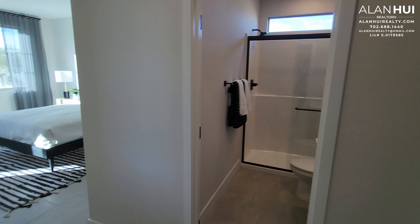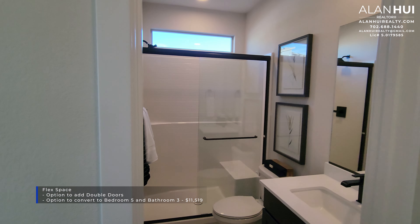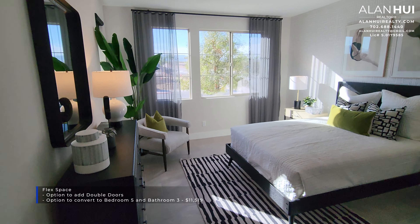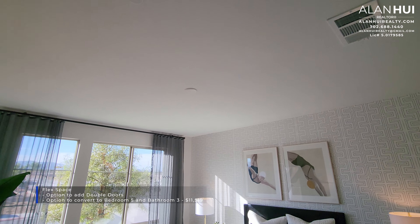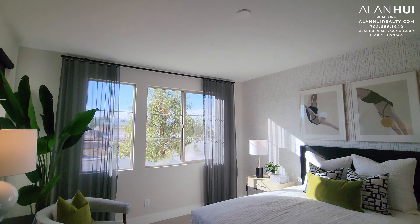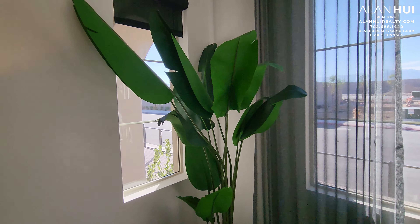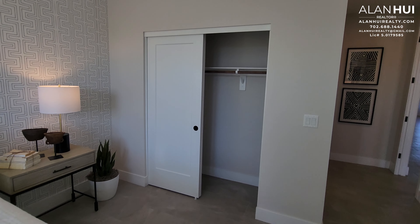This space here is called the flex space. It measures 13 by 16 and a half. You will have the option to add double doors to close off this area, or you have the option to convert this to bedroom 5 and bathroom 3. This will cost $11,519 and is shown in this model home. Here's a pre-wire for a ceiling fan or light, which comes included in all bedrooms. When you convert the flex space to bedroom 5, bedroom 5 will measure 12 and a half by 14 and a half. You'll also get a reach-in closet.